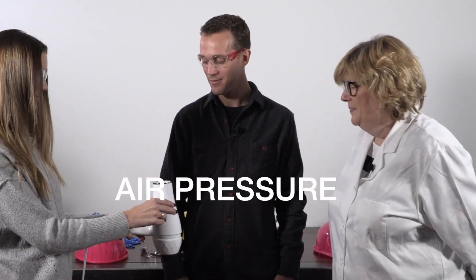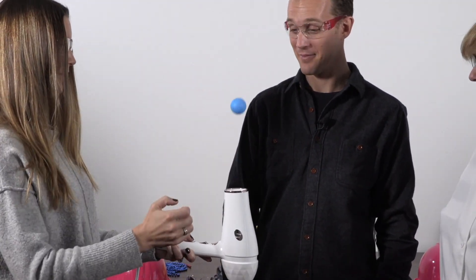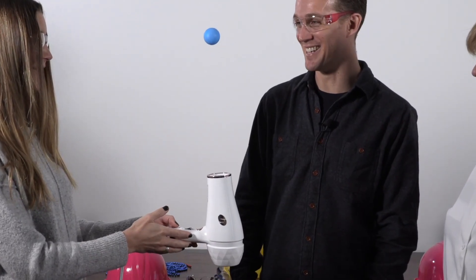So we're going to ask you Jenna to try to keep these ping pong balls in the air using your hair dryer. Let's see your skills — see if you can manage this. So I've got the ping pong balls and the hair dryer. Nice! Oh my gosh.